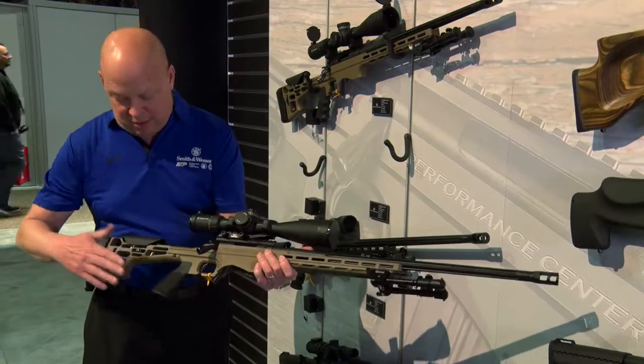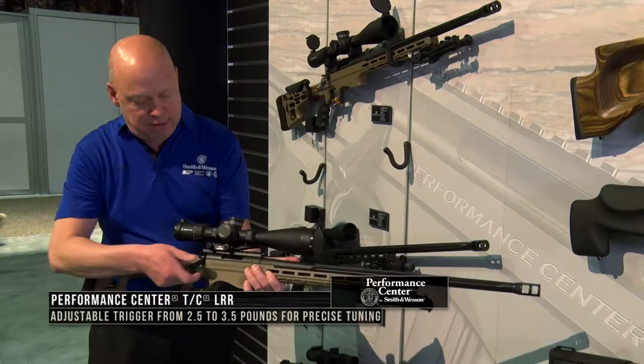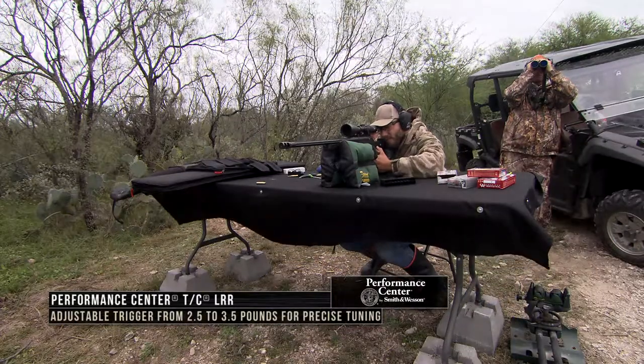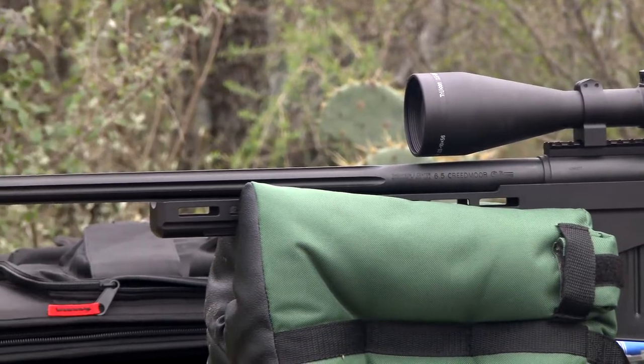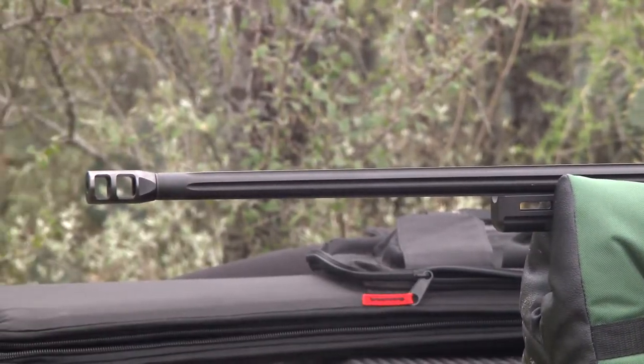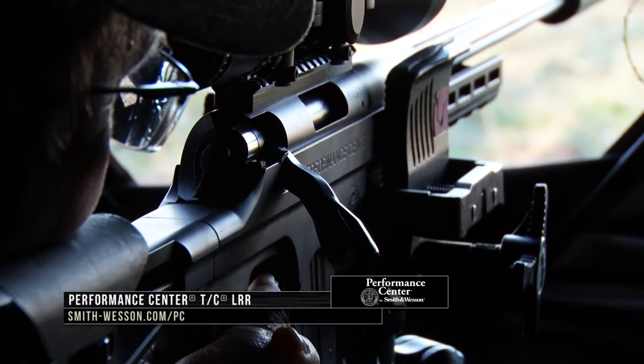Hogue overmolded stock. The butt plate is adjustable as well as the cheek piece. 5R rifling means less bullet deformation as well as less fouling, so a more accurate gun. Guaranteed 1 MOA. If you'd like more information on any of these rifles, you can visit smithandwesson.com in the Performance Center section.